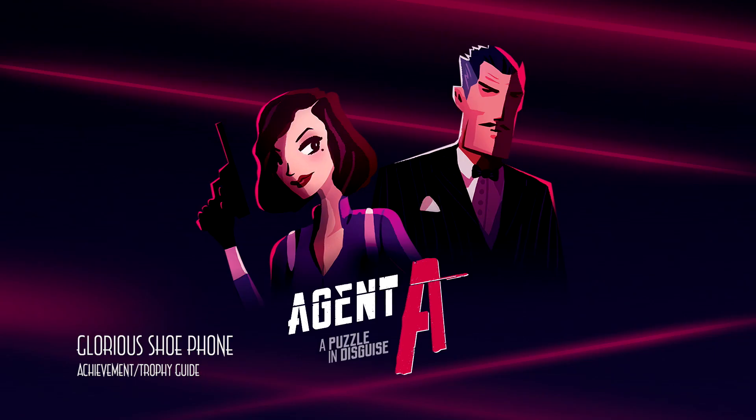Hey everybody, Sharon here from thegimmeag.com. Here we are today back in Agent A, grabbing the glorious shoe phone achievement.